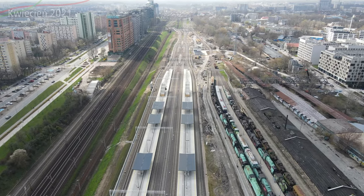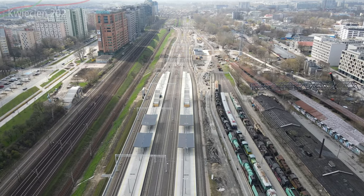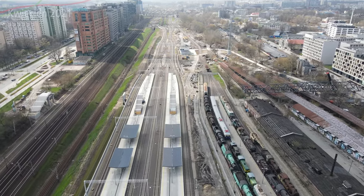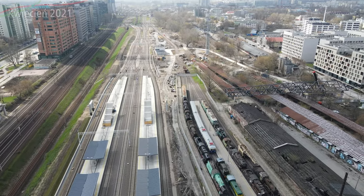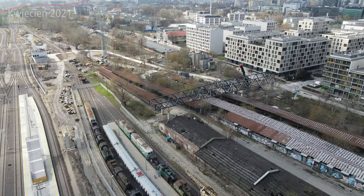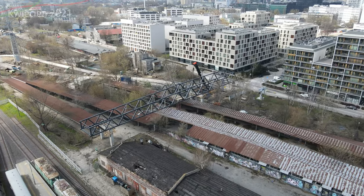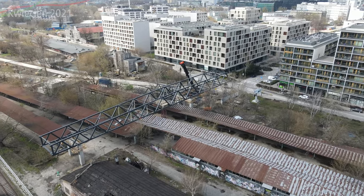W dosyć specyficzny sposób była tutaj realizowana budowa, ponieważ całkowicie została nasunięta na wszystkich słupach nad działającą linią średnicową. To było dosyć ciekawe. Tu macie właśnie ten element konstrukcji kładki – była powoli składana, trochę przesunięta i dalej nasuwana.